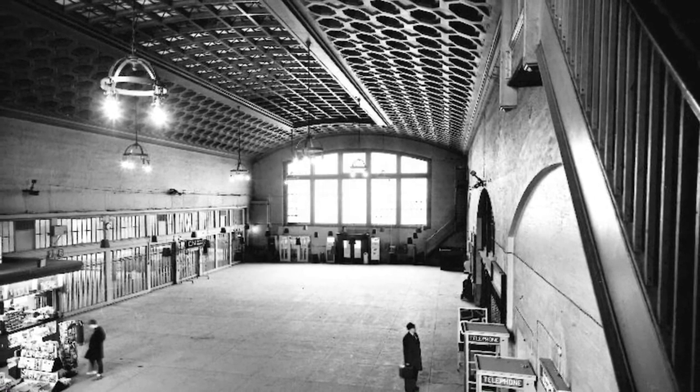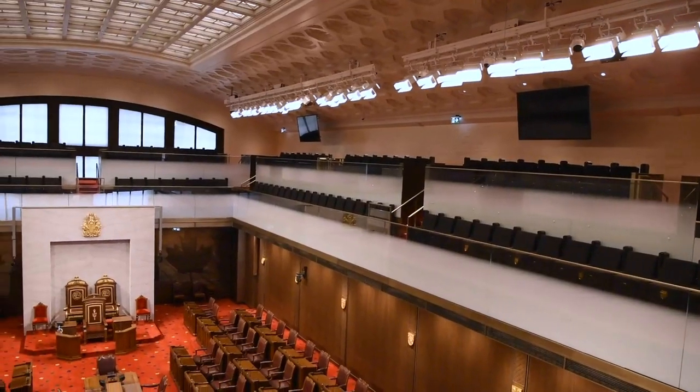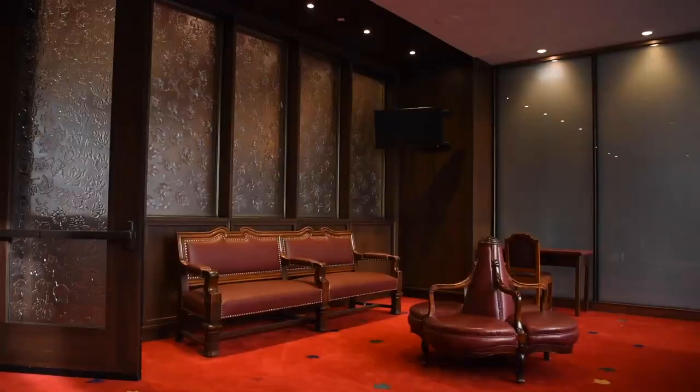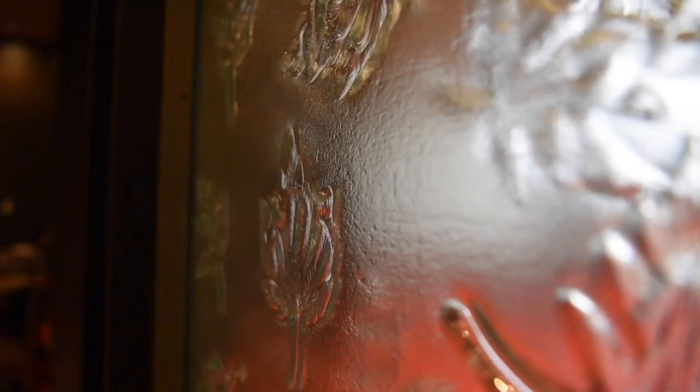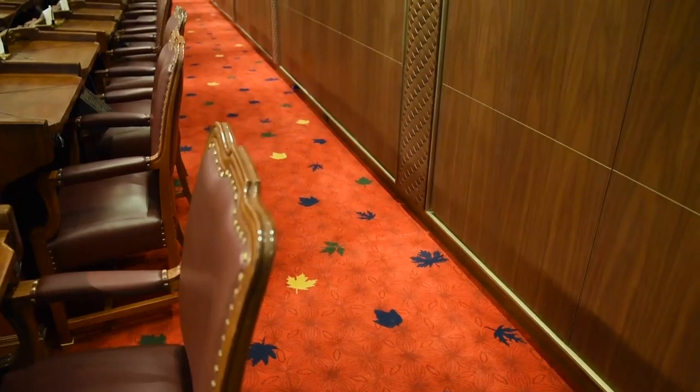This is pretty remarkable. What used to be the concourse of the train station is now the Senate chamber. The first thing you'll notice when you enter the chamber is the maple leaf motif on the anti-chamber's glass partition, on the chamber's carpet, and on the far wall, making this a truly distinct meeting place.